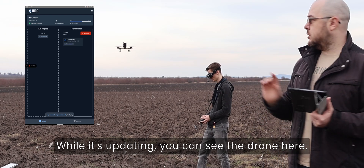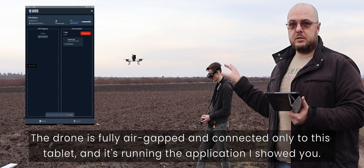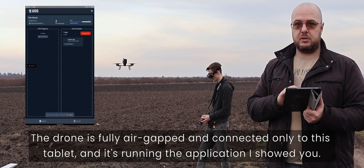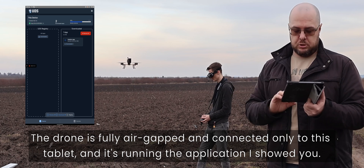While it's updating, you can see the drone here. The drone is fully air-gapped and connected only to this tablet, and is running the application show view.